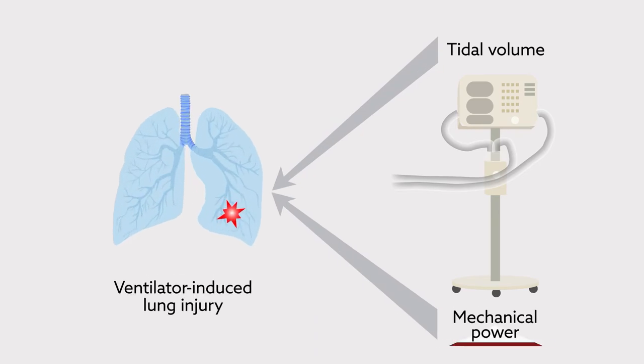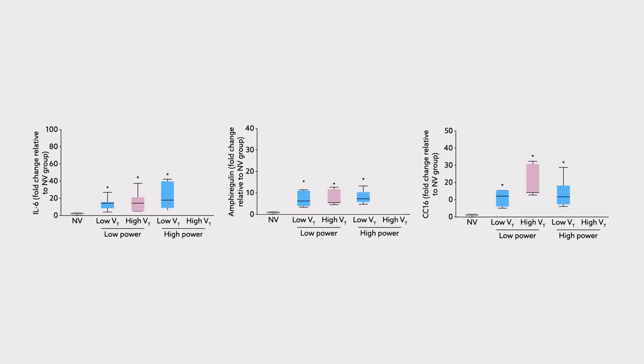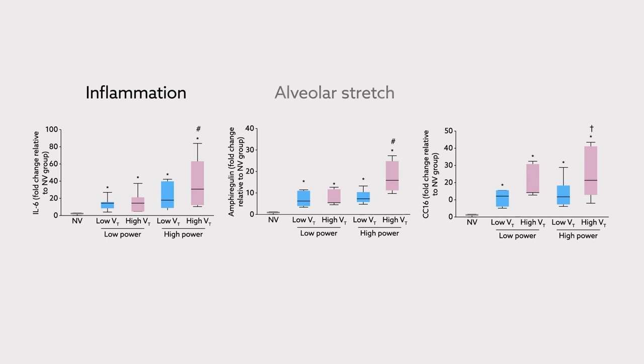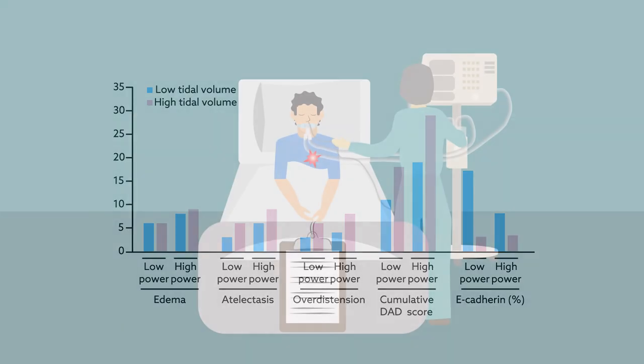Although mechanical power was an important exacerbating factor, high tidal volume was still the main determinant of injury. For example, an increase in tidal volume more strongly triggered the pro-inflammatory response than an increase in mechanical power. Based on markers of inflammation, alveolar stretch, and alveolar epithelial cell damage, high tidal volume was also more strongly associated with histologic evidence of alveolar damage, as well as signs of mechanical stress and strain.